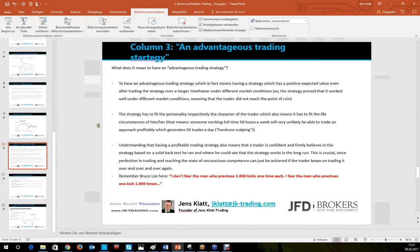What does it mean to have an advantage trading strategy? It means having a strategy with a positive expected value, even after trading it over a long time frame under different market conditions — proving it's robust. It also means not reaching the point of ruin. Additionally, the strategy must fit the personality and life circumstances of the trader. Someone working 50 hours a week will very unlikely be able to profitably trade an approach generating 50 trades a day of hardcore scalping.